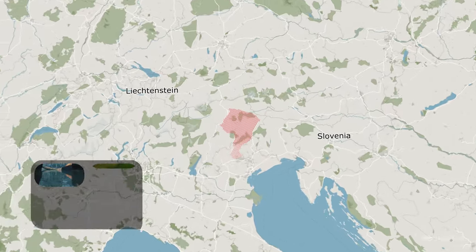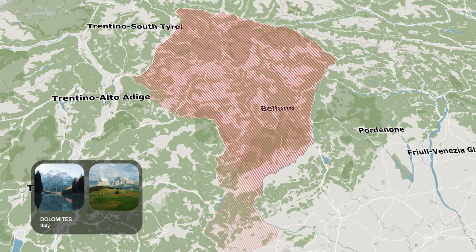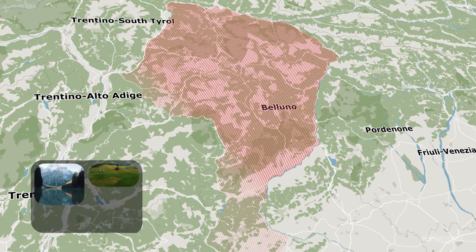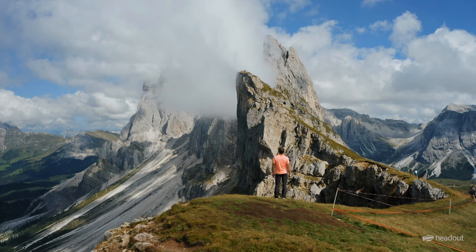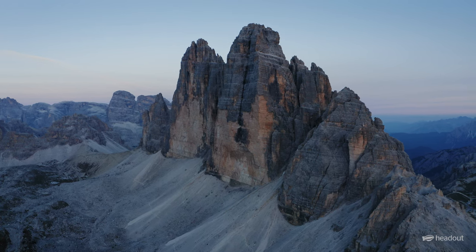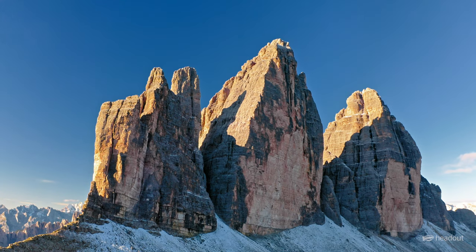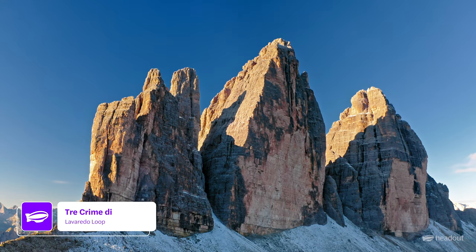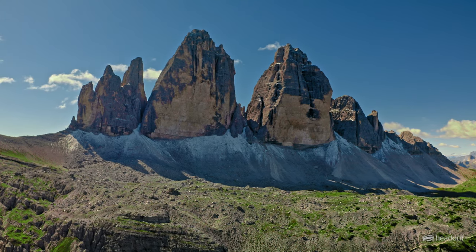The postcard-perfect Dolomites are a sight to behold. Situated in northeastern Italy, the snow-capped peaks and pristine valleys offer an abundance of outdoor activities for everyone, from gentle hiking trails to challenging climbs. The Dolomites are a hiker's paradise with an endless network of trails to explore. One of the most popular routes is the Tre Cime di Lavaredo Loop, which takes you past three iconic peaks.